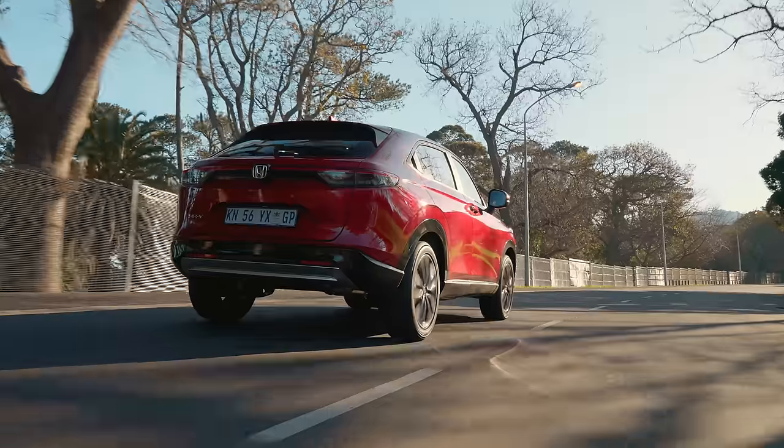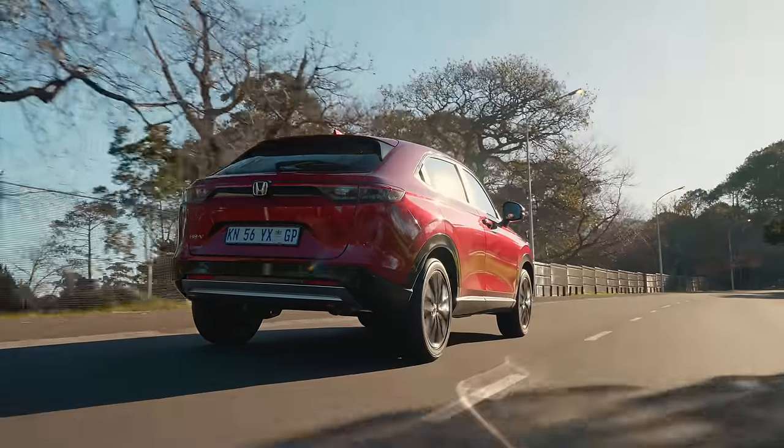There are quite a few cars like this already out there. You've got Mini, who's basically built an entire brand on boutique cars. More recently, we've got cars like the Opel Mokka, the Audi Q2, the BMW X2 — these are all cars that play style ahead of practicality. But I think Honda has succeeded in straddling those two very different aspects of vehicle design.